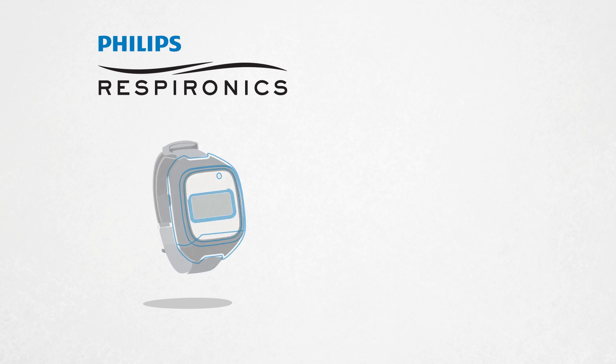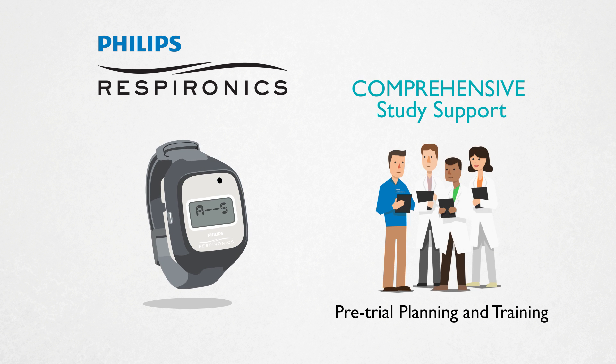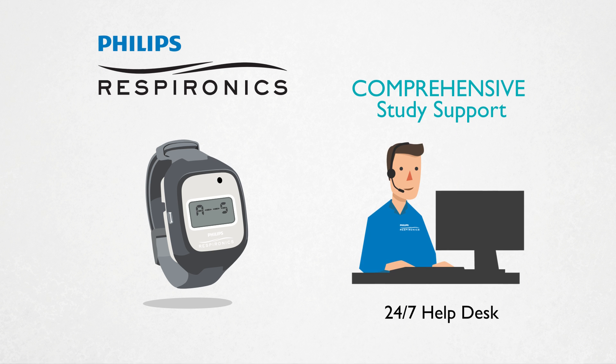Aside from offering scientifically validated technology, Philips Respironics also provides pre-trial planning and training, in-trial support, post-trial analysis, a 24-7 help desk, and much more.